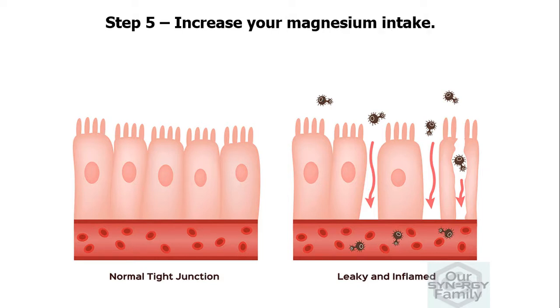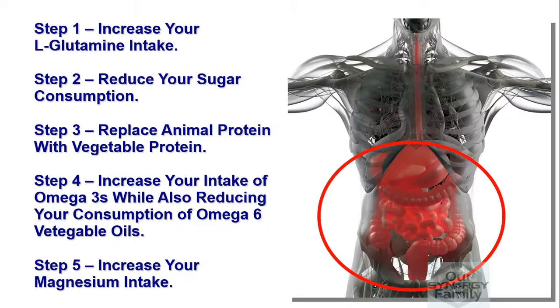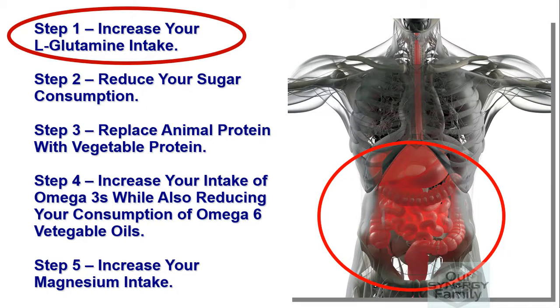And step five, increase your magnesium intake. This mineral is one of the key steps to healing a leaky gut, and our video will help you understand why. While all these steps are important, I've listed them in order of priority. So our next video in this leaky gut series will be on how L-glutamine is key to healing a leaky gut.